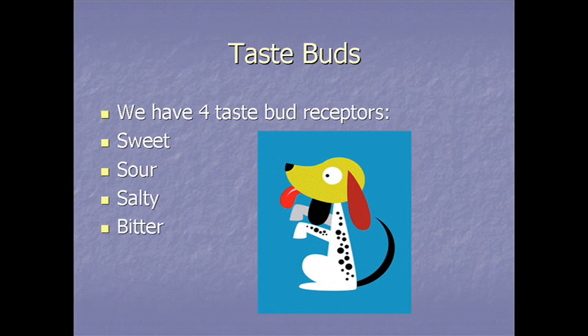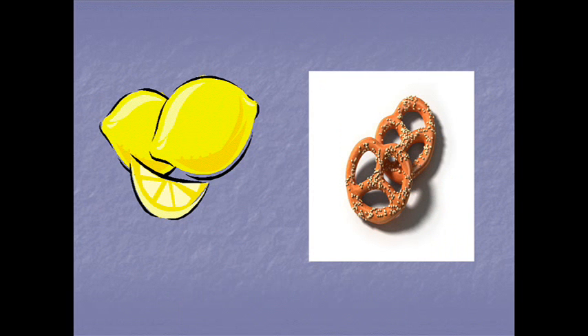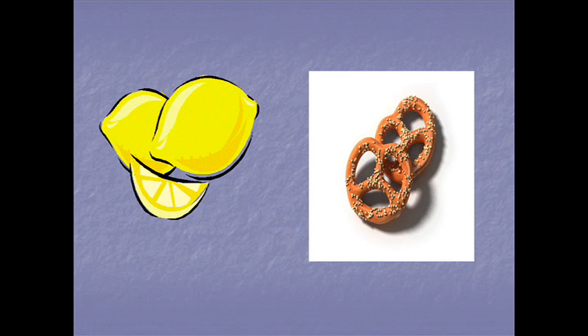We have four traditional taste bud receptors: sweet, sour, salty, and bitter. These can be detected all over the tongue and even inside the mouth. But research suggests some concentrations on different parts of the tongue. Sweet receptors appear to be concentrated on the tip of the tongue, sour and salty receptors on the sides, and bitter taste receptors more concentrated at the very back of the tongue.